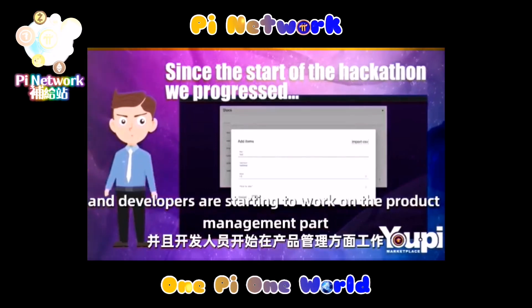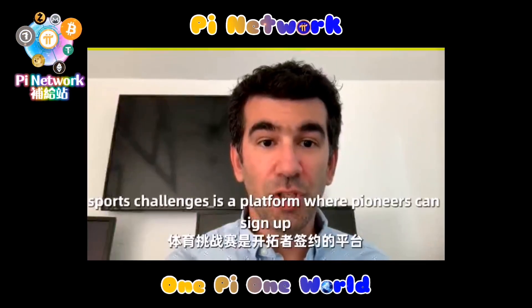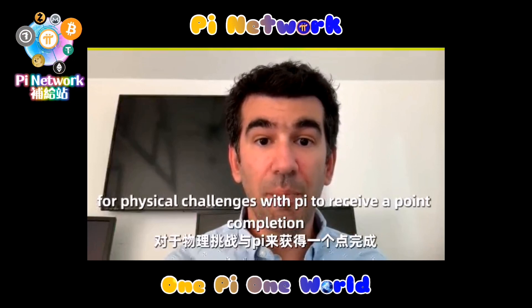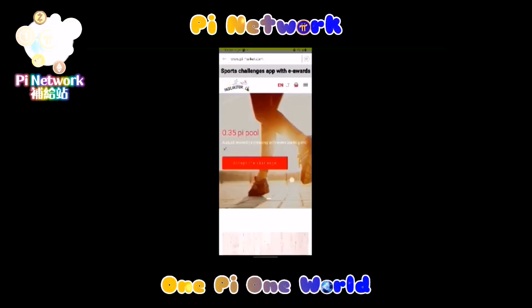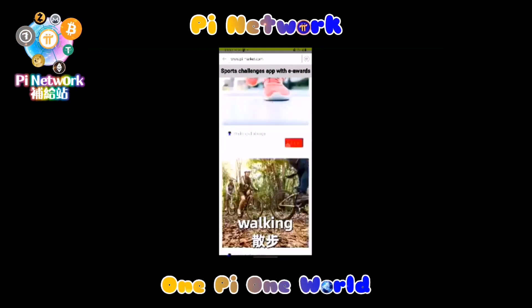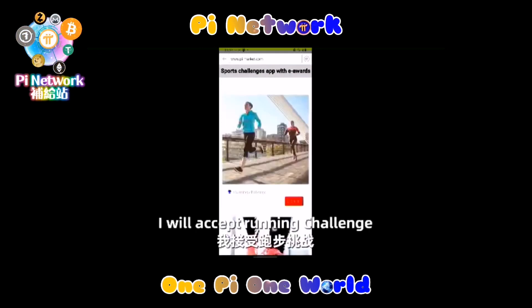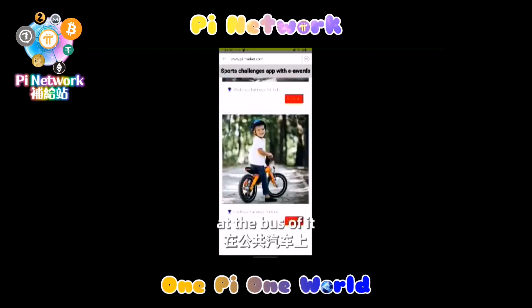The direction UPi is going is now clear and we are starting to send official documents to some federal agencies in order to establish our crypto society. Since the release of the Pi Network SDK we started to integrate these features to our microservices on the front side. The backend part of our website is fully functional for user management and developers are starting to work on the product management part.